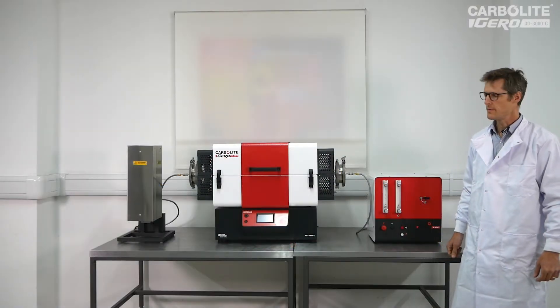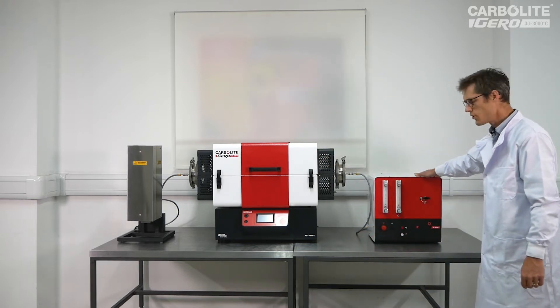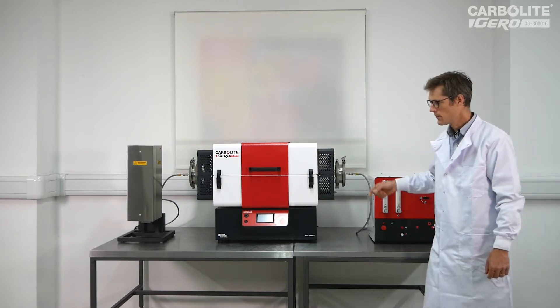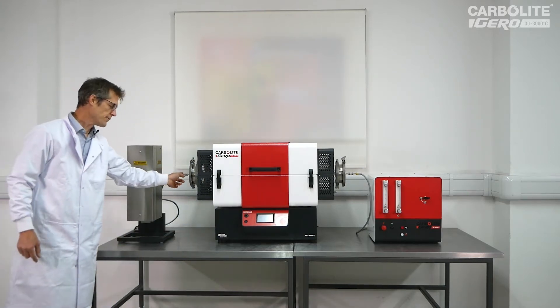Here we have the safety system connected to a TS split tube furnace. The system comprises two modules: the main control box, which deals with the inlet gases piped into the furnace here, and on the other side, the burner box, which deals with the exhaust gases coming out of the furnace here.